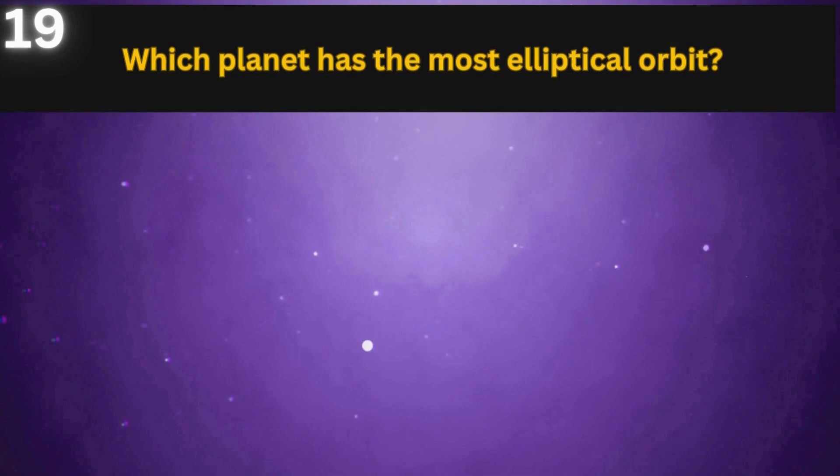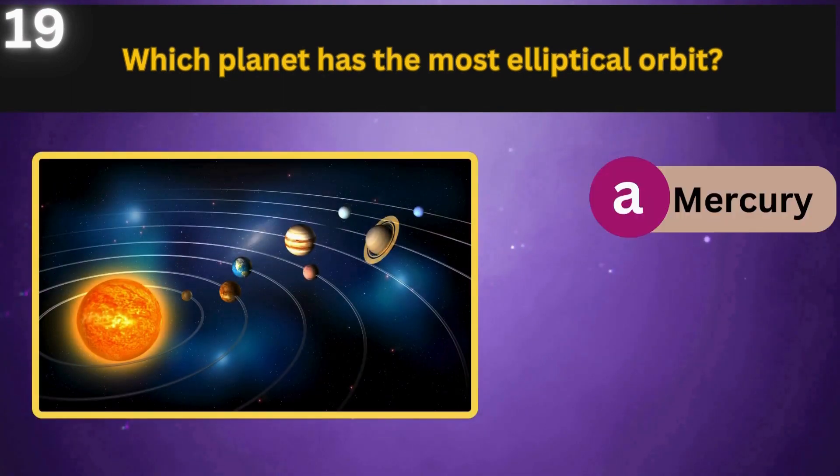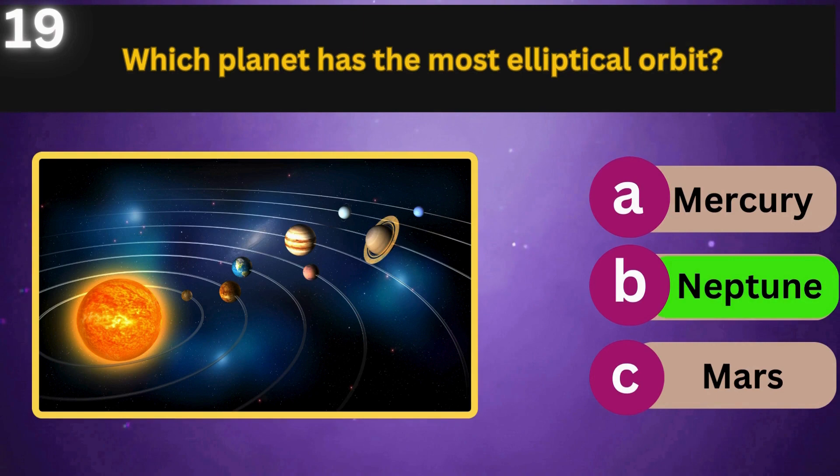Which planet has the most elliptical orbit? Mercury, Neptune, Mars. Neptune.